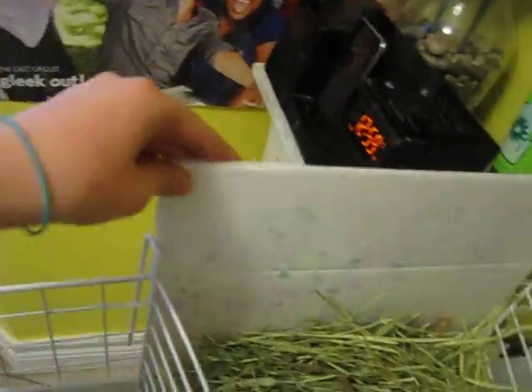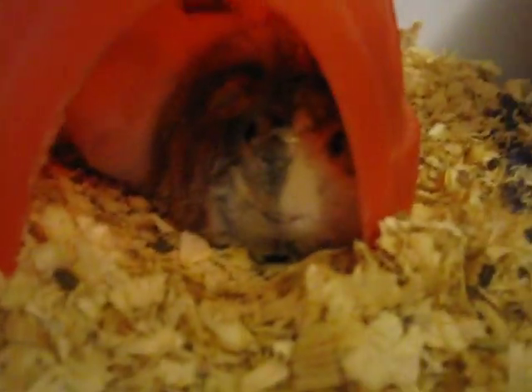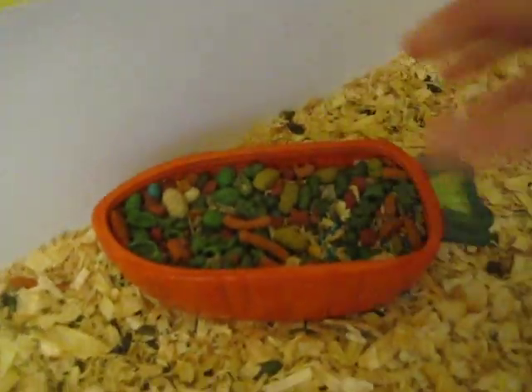As you can see, we still got the kitchen area over here with the Coroplast behind it so that the hay doesn't fall out. They like to pull the hay out and throw it all over the floor for some reason. We got their little tunnel, and there are pigs in there. That's just where their houses are. And I got this little carrot bowl with the pellets in it, and the water bottle's over here.